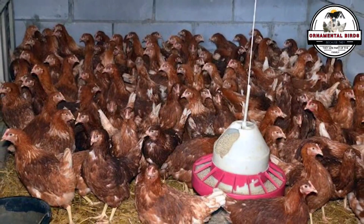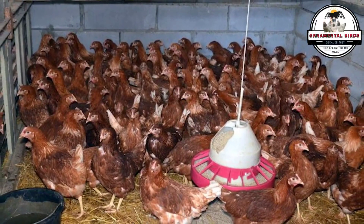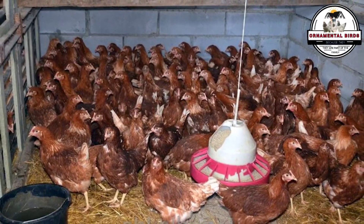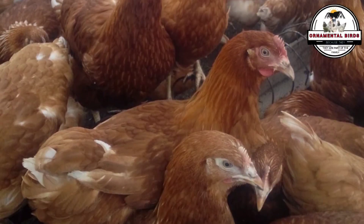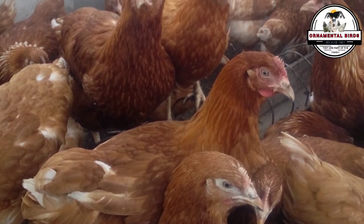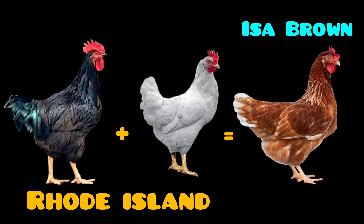The Isobrown genetic adventure — a trip to the past? Sometimes, necessity sharpens ingenuity. Imagine this situation: we know that the Isobrown laying hen, that marvel of egg production, is the result of crossing breeds like the Rhode Island Red and the Rhode Island White. It would be a dream to have those original breeds in our own backyard, wouldn't it?